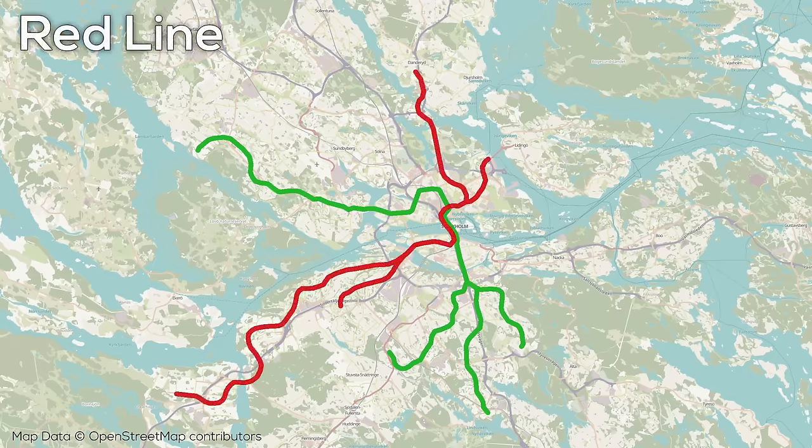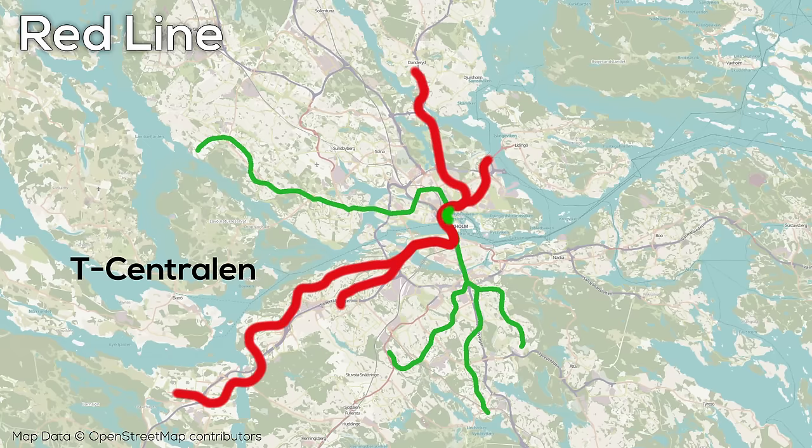The system's second line first opened in 1964, roughly 15 years later, in the form of the Red Line, which also had some portions converted from tram use. This line served the city's north with two branches and the city's southwest with two, and ran through the same three central stations as the Green Line.